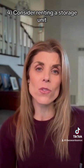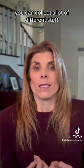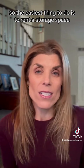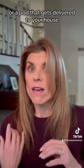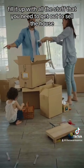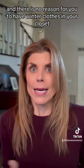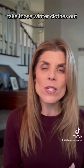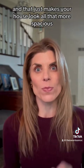Number four, consider renting a storage unit. Over the years you can collect a lot of different stuff and nobody wants to see it. The easiest thing to do is rent a storage space or a pod that gets delivered to your house, fill it up with all the stuff you need to get out to sell the house. For example, if you're selling in the summer, there's no reason to have winter clothes in your closet — take those out, put them in storage, and that just makes your house look all the more spacious.